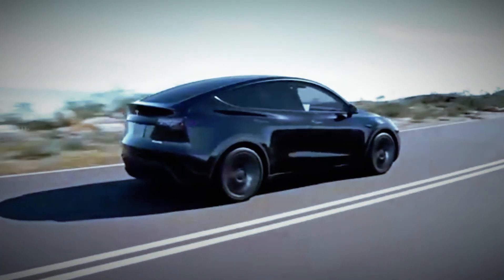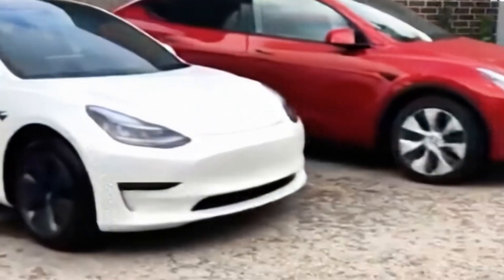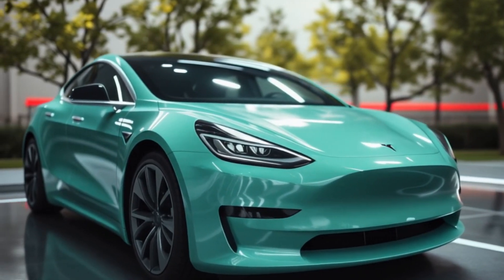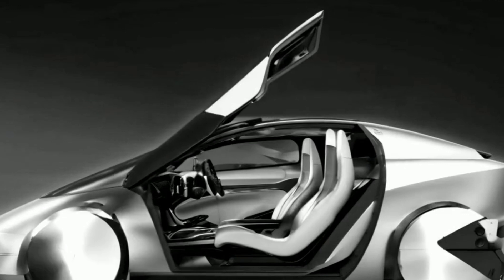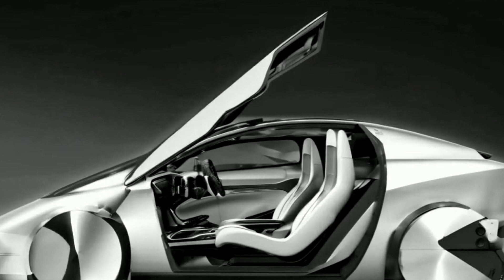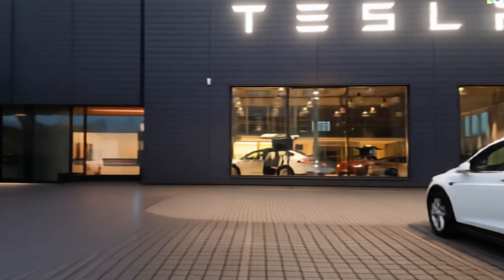Trust me, this is way cooler than a set of kitchen knives. Tesla's also reportedly working on a compact Robotaxi based on the Model Y platform. They're already testing new camera placements on existing models, likely for this very project. The cool thing about this Robotaxi? It's not just for ride-sharing — Tesla might sell a regular passenger version too. Could this be the affordable Tesla we've all been waiting for? Only time will tell, but the possibilities are exciting.